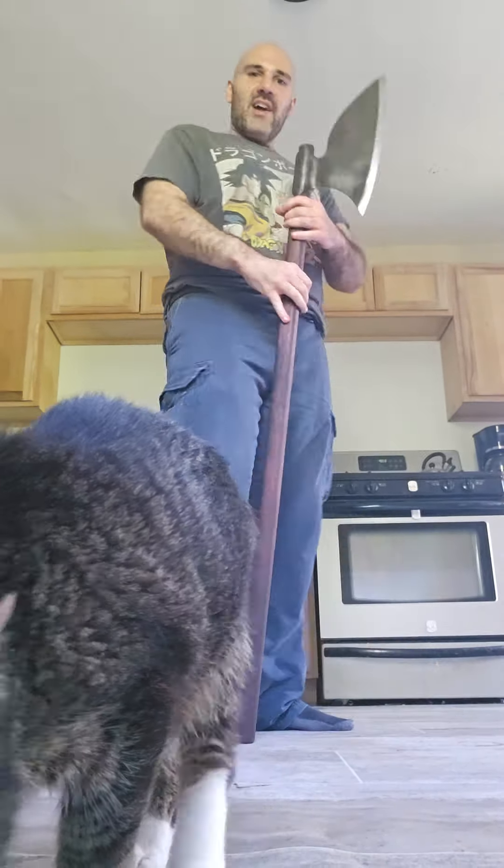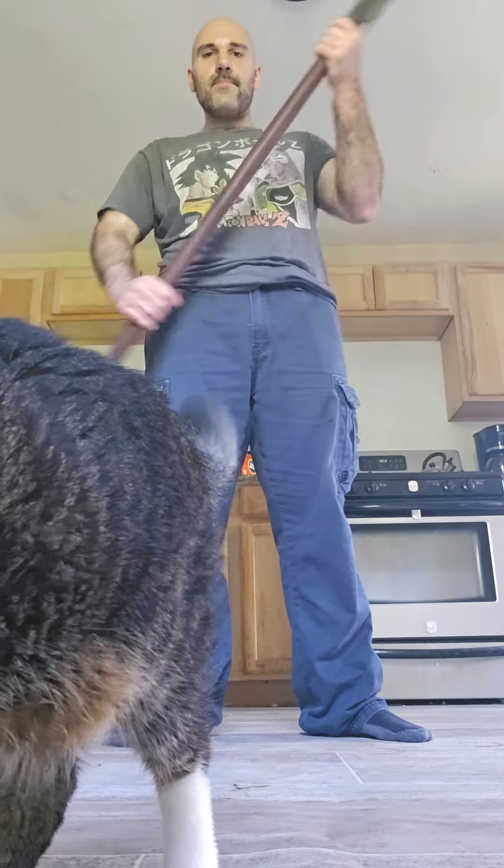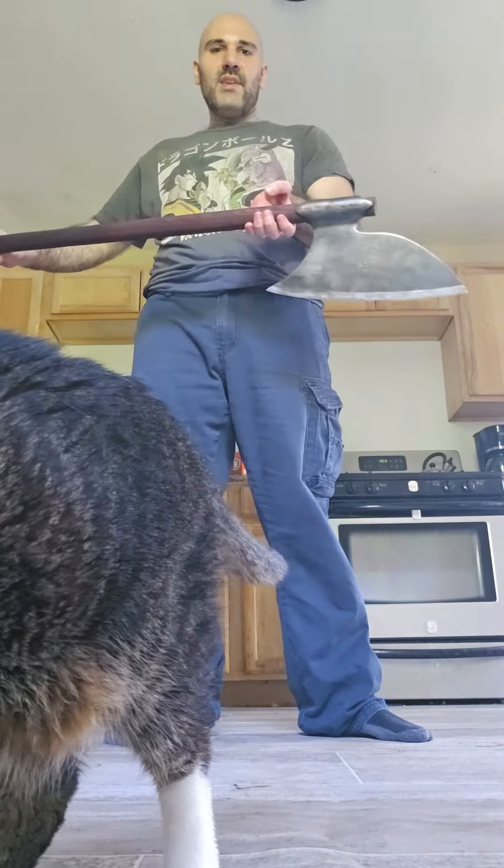I'm 5'10 and this thing is about this tall with the blade. It's pretty tall. It's badass. This is the best axe in my collection.